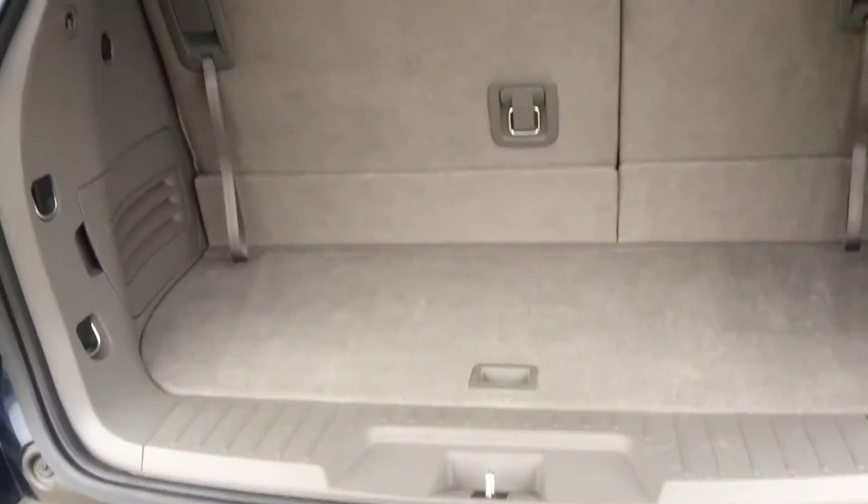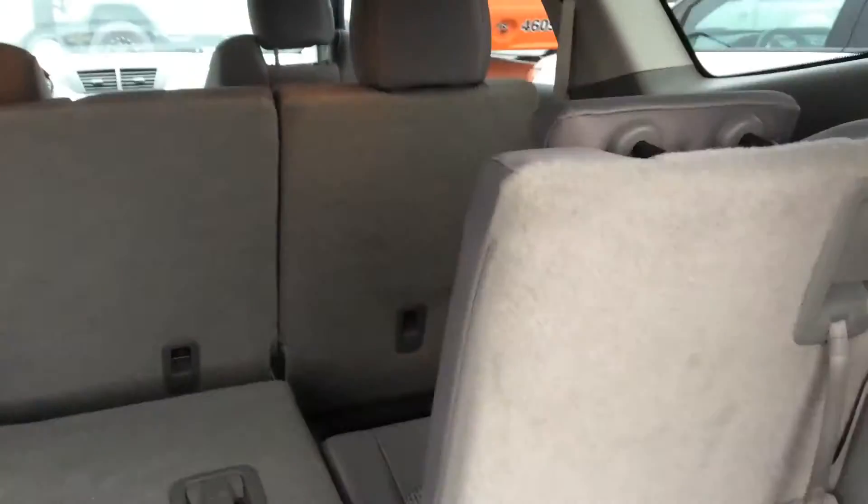Opening the trunk here — these back seats do fold down in case you need storage space as opposed to seating. You can have one up, one down, however you want to do it, if you need the extra space.